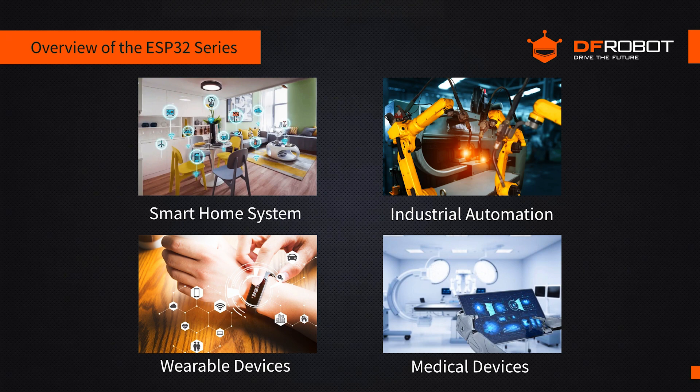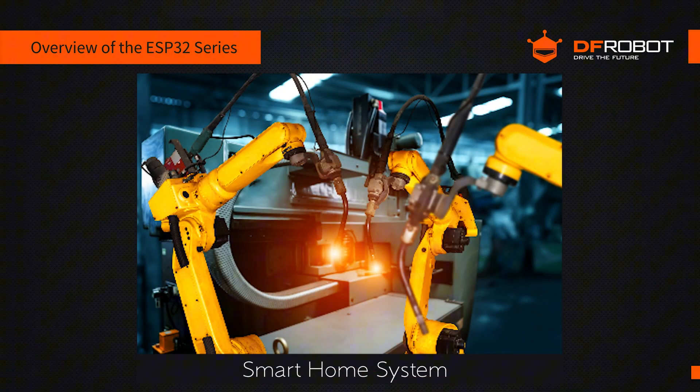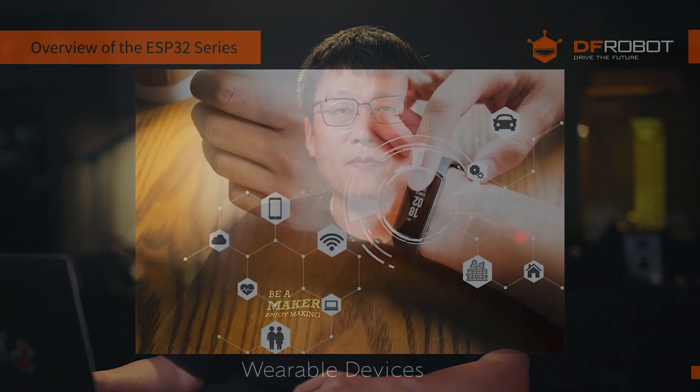The ESP32's power and flexibility suit diverse IoT applications. In smart home systems, the ESP32 can power smart lighting, security monitoring, and appliance control systems, enabling remote control and monitoring via Wi-Fi and Bluetooth. For industrial automation and robotics, the ESP32 can serve as a PLC controller, a sensor data collection point, or a robot control unit, boosting production efficiency and automation.